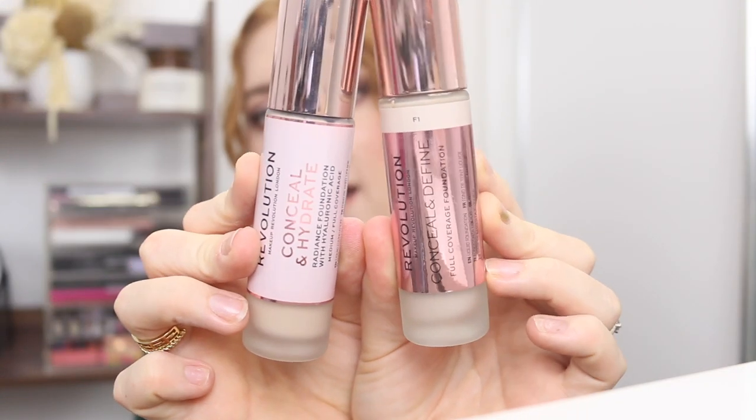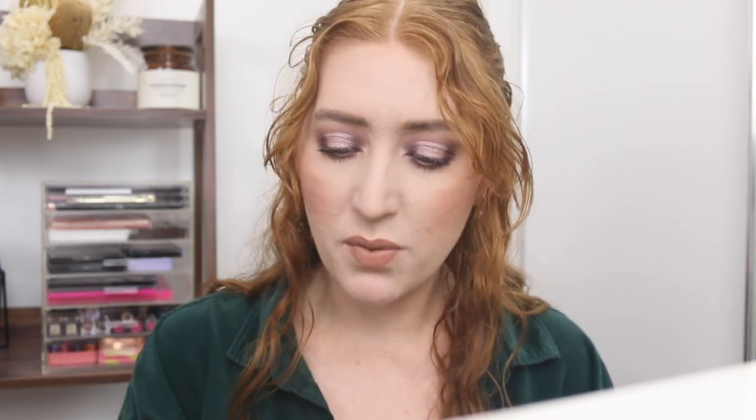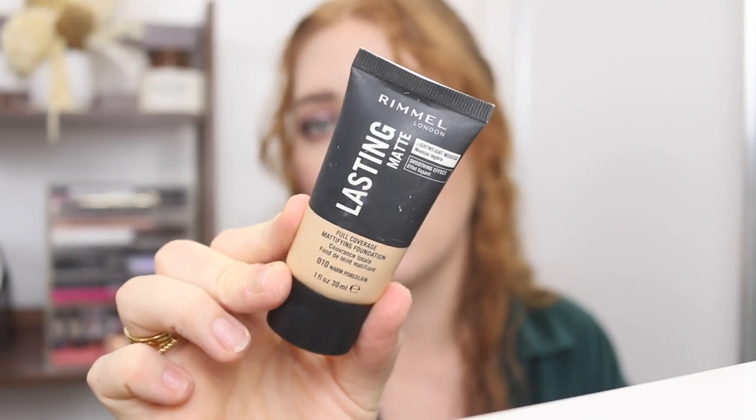From Makeup Revolution I've got the Conceal and Define and the Conceal and Hydrate. I really couldn't tell you what the difference is between the two — one has a pump and one has a doe foot. I'm pretty sure I liked the Conceal and Define; it feels quite nice in a swatch. The Conceal and Hydrate actually feels thicker. Here we have the Rimmel Lasting Finish Matte — I haven't even tried this. It feels very mousy, so we know what pile that's going in.